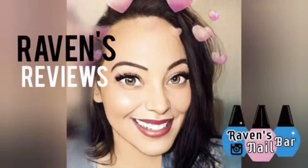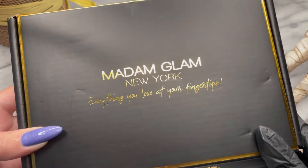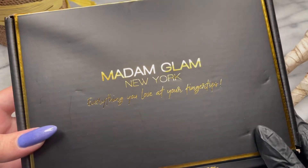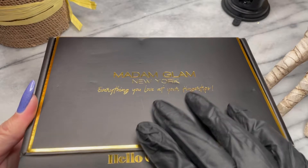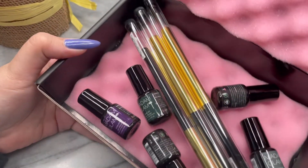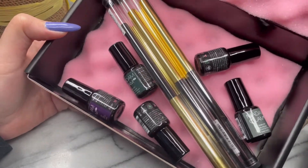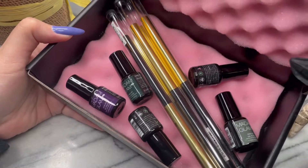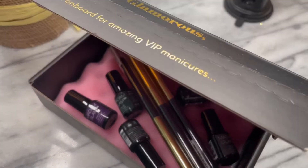Hey my loves! This is Raven from Raven's Reviews, welcome back to my channel! So this is a trick or treat — Madam Glam sent over some PR. What's in it? As soon as I opened this, my heart started beating like crazy because I know they've just released new mini bundles and brand new tools. So let's get into all the magic.